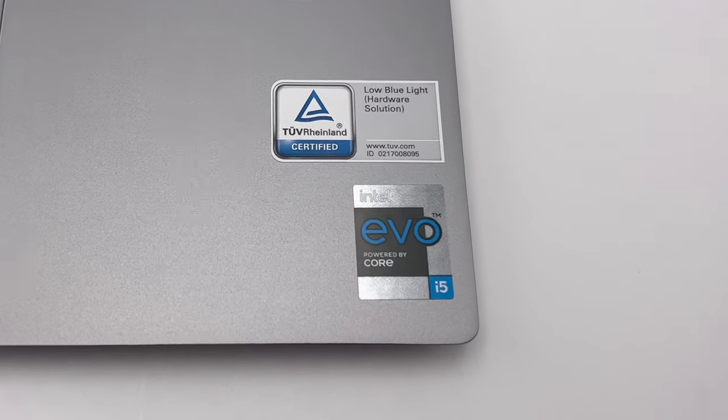This machine starts at $870 — you could probably find it a little bit cheaper on sale — but for that $870, you get an i5 11th generation processor, a 512 gigabyte NVMe solid-state drive which is upgradable, 8 gigabytes of RAM which is upgradable, and the Intel XE graphics card paired with a gorgeous 13.3-inch QHD — basically a 2K — non-touch IPS wide viewing angle narrow bezel display.